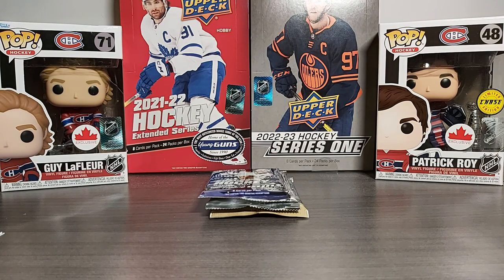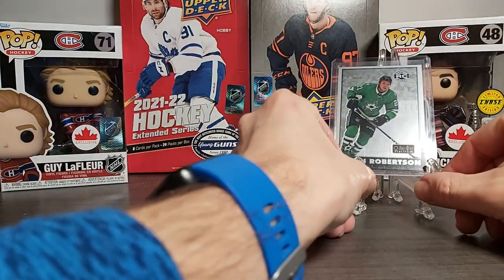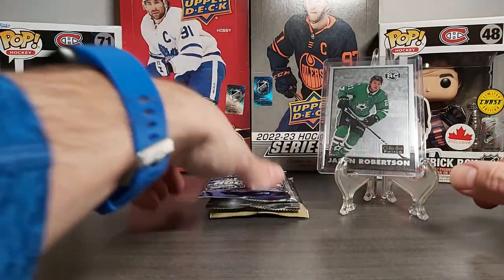That belongs in a top loader for sure. Sweet — with the year that Robertson is having, that's a great pull. Let's just put that here.